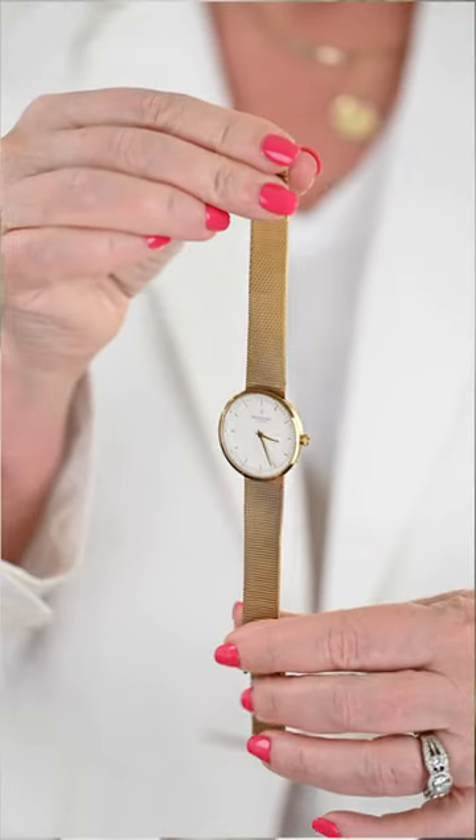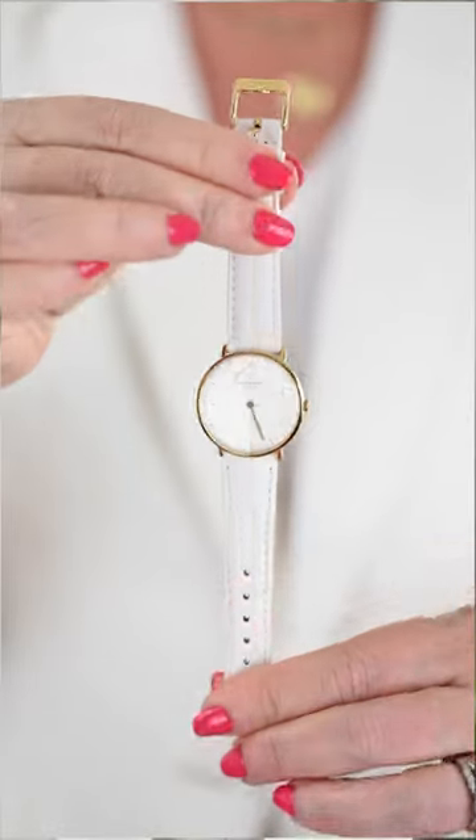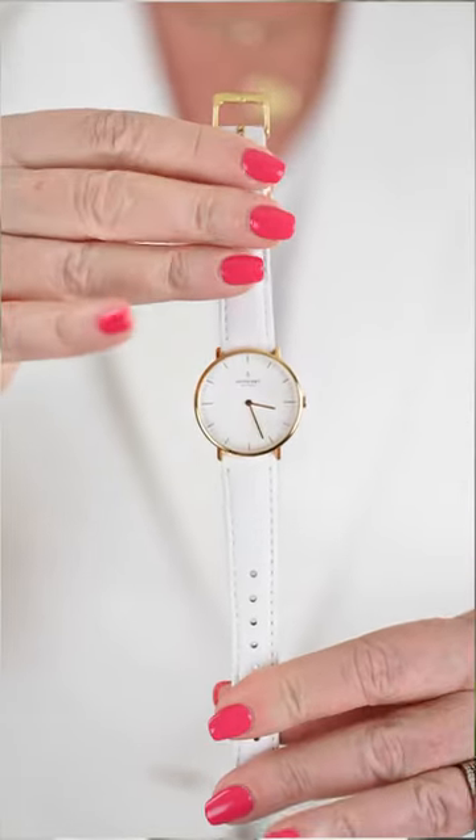Keep that jewelry minimal — it's too hot for anything else. But don't forget the most timeless accessory of all: a watch. Add some glamour with a gold mesh strap, or keep it bright with a white leather strap.